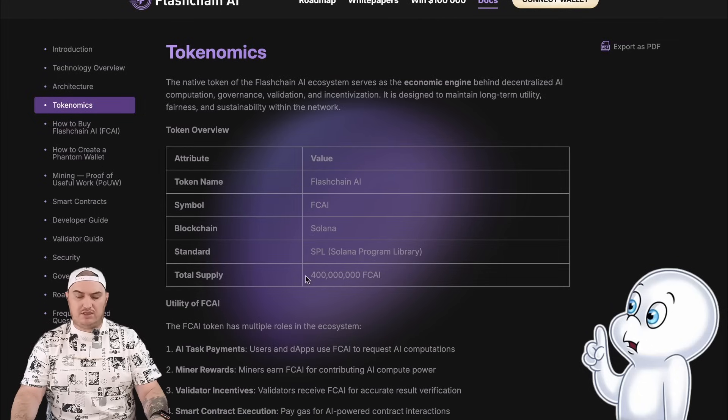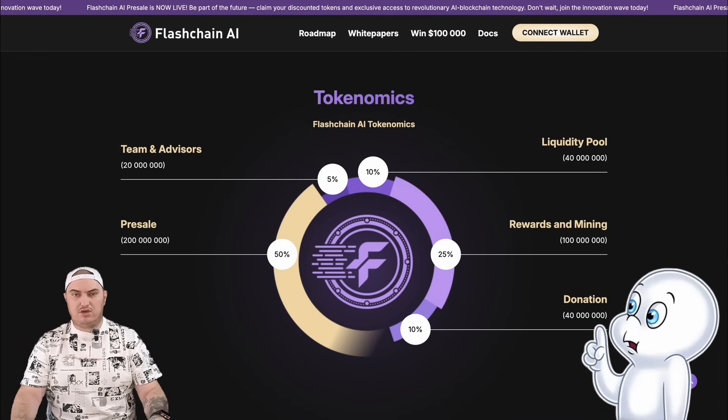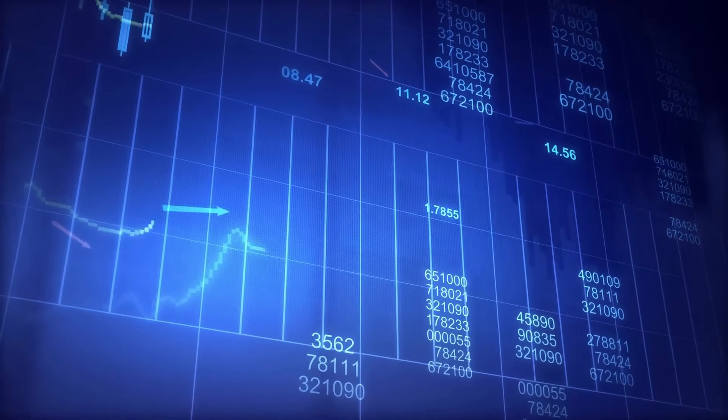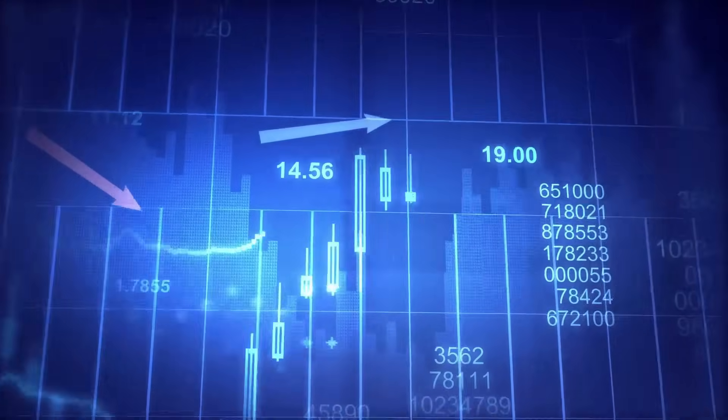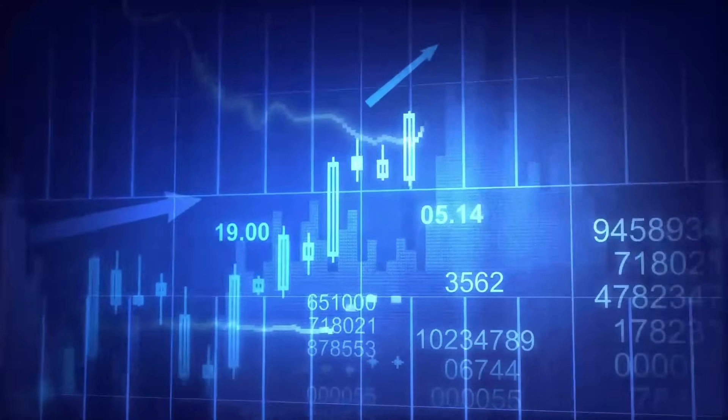The total supply is 400 million tokens, with the following allocation: 50% of the tokens are allocated to pre-sale, which you can already participate in; 25% are allocated to rewards and mining; 10% each are allocated to donation and liquidity pool; and just 5% are allocated to team and advisors. Thanks to all the project's utilities and such thoughtful tokenomics, the FCAI token should show steady growth.